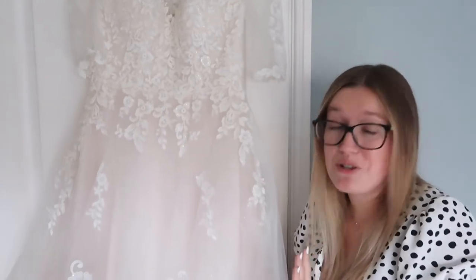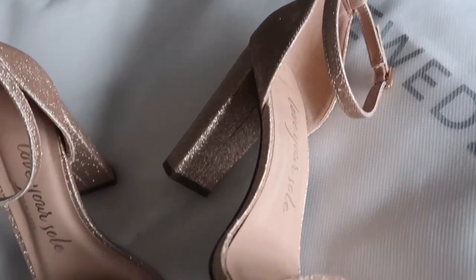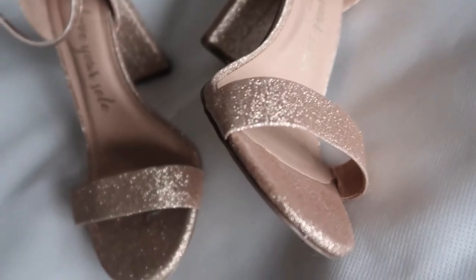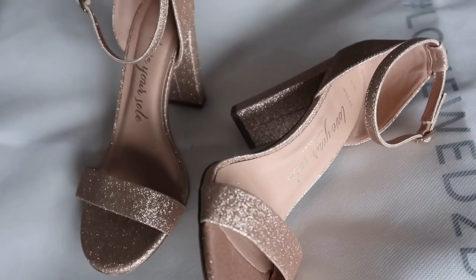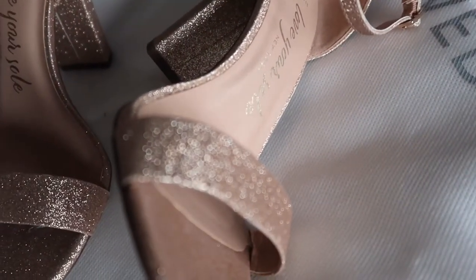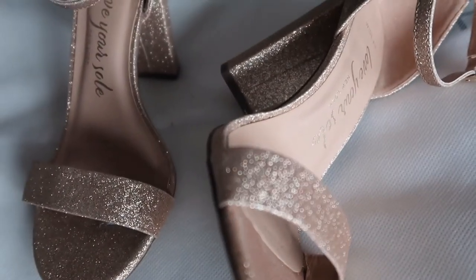So £429 down from two grand is some serious thrifty briding! While we're on the subject of how I dressed for the wedding, let's go through my bridal accessories. These were my shoes — just look how sparkly they are. They're rose gold heels from New Look and I think they were £25.